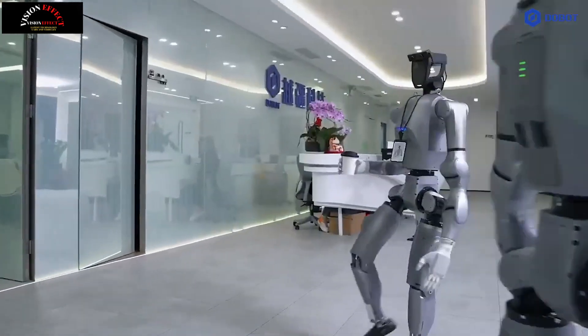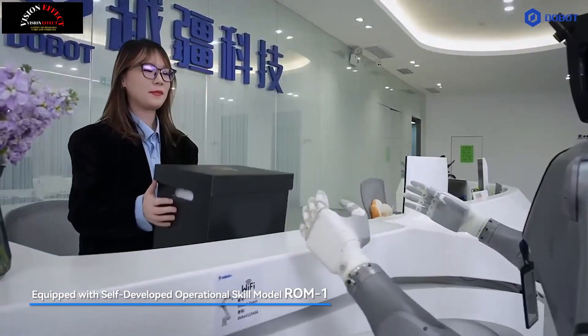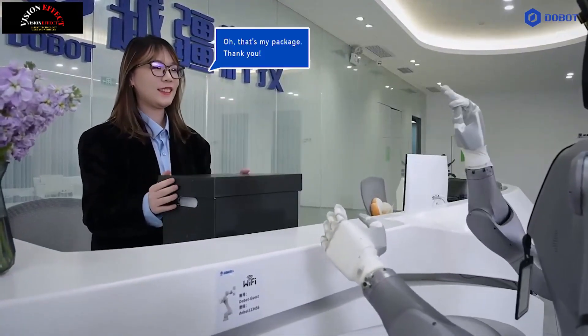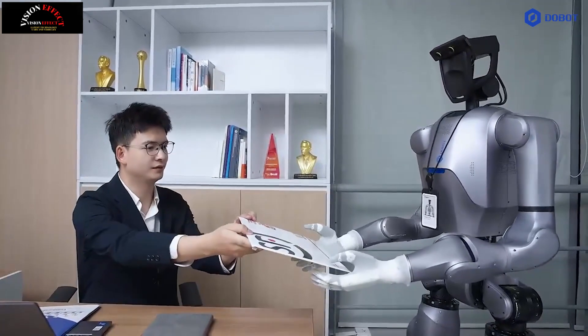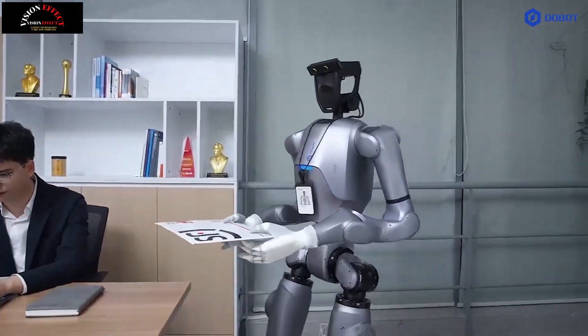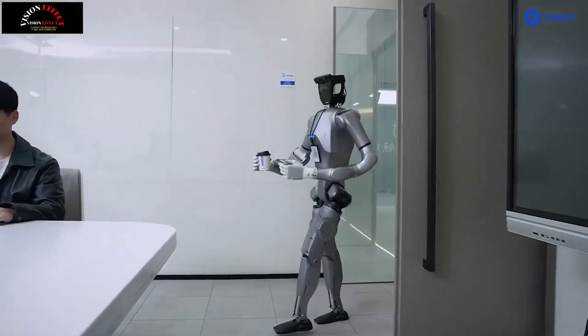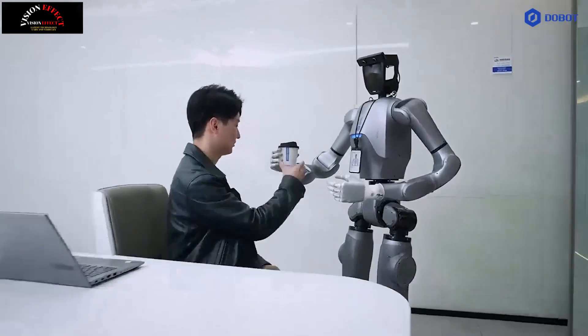2. Straight-knee walking for energy efficiency. One of the biggest challenges in humanoid robotics is energy consumption during locomotion. Unlike traditional humanoid robots that rely on bent knees to walk, Dobit Atom features a straight-knee walking mechanism that reduces energy usage by 42%. This improvement significantly extends operational time and increases mobility, especially in industrial and research applications.